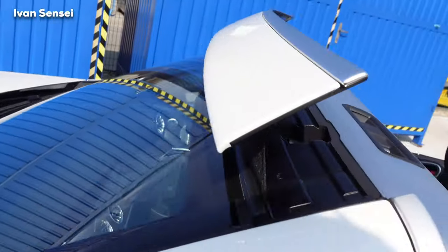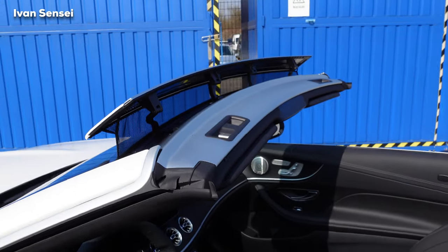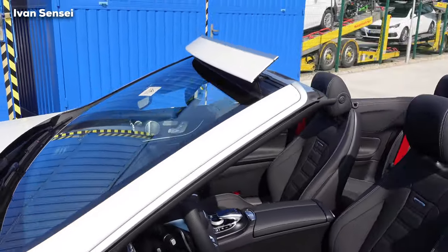This aero deflector helps with airflow when you are driving at higher speeds, like on the highway. It's better for that kind of driving.